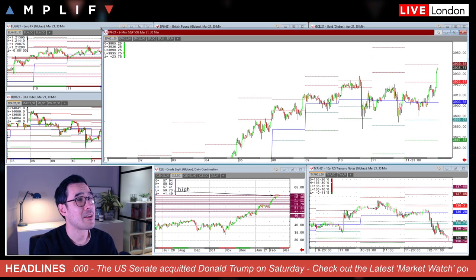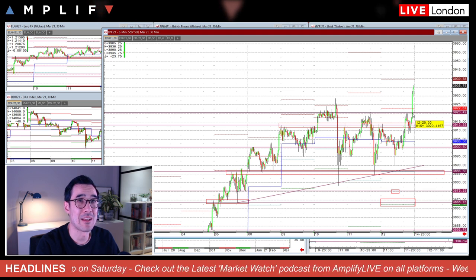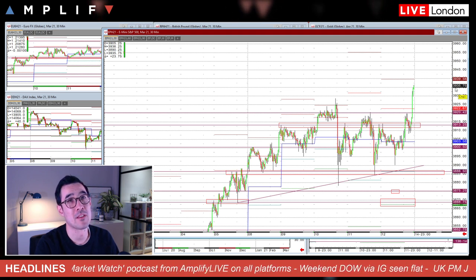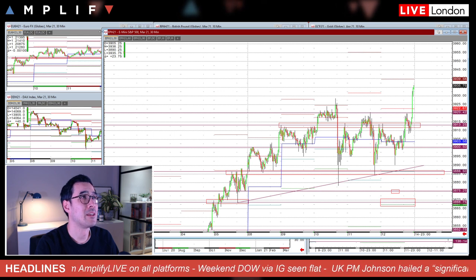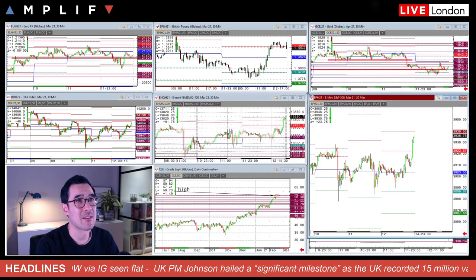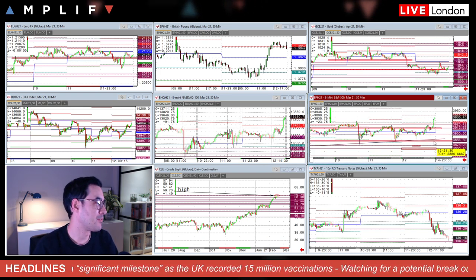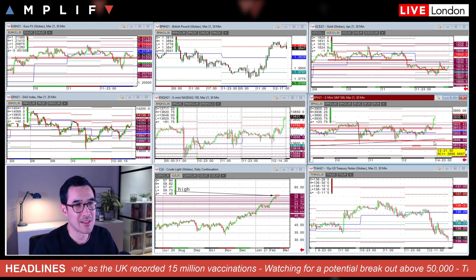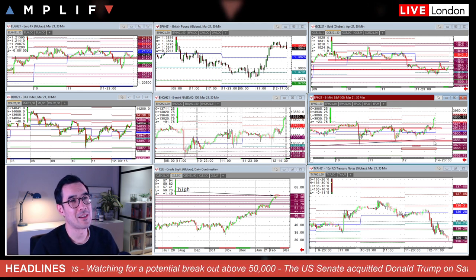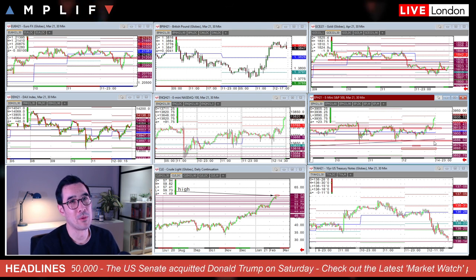US indices really just went hell for leather into the closing bell on Friday. You can see a breakout right in the last half hour of trade on Wall Street. We finished pretty much at all-time highs in the futures, closing at 3935 and three-quarters. For equities, similar mindset to what we've had of late — any pullbacks to be bought into solid technical levels on the downside. I've read a few things at the weekend; the usual thing, people saying the market's a bit frothy. Warren Buffett's got his traditional stock market overbought signal flashing.